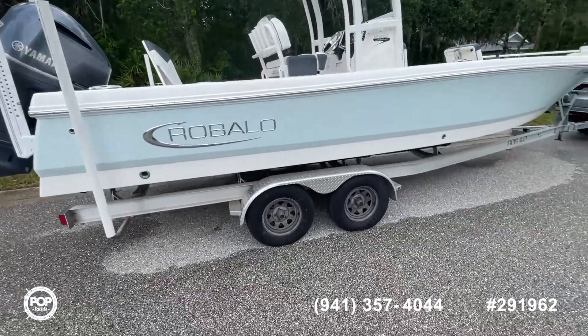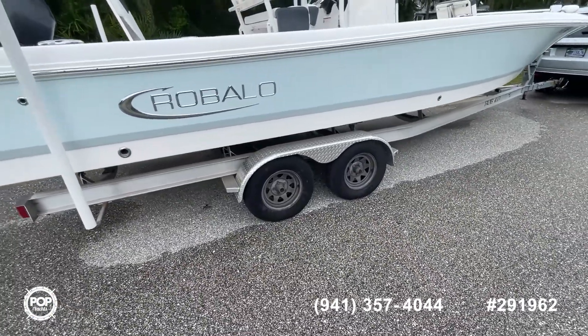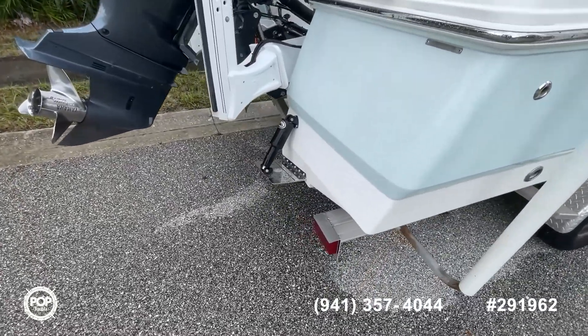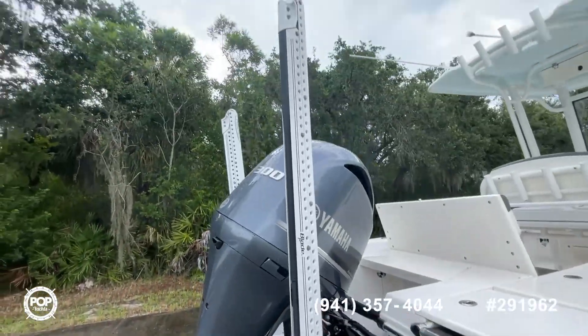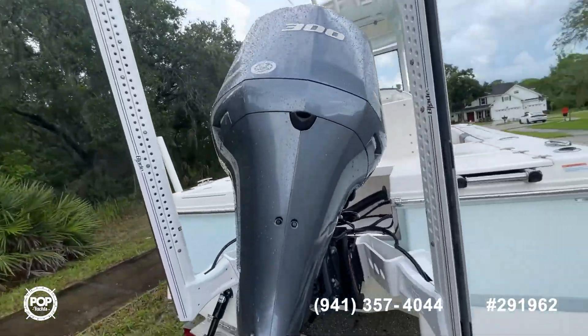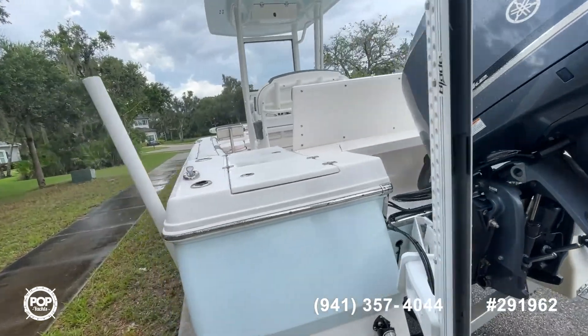Got pretty much everything you want on here. You have a dual axle trailer, everything in really nice condition. They appear to be well-maintained. Got trim tabs, dual power poles, and a 300 horsepower Yamaha with, I believe, 276 hours.